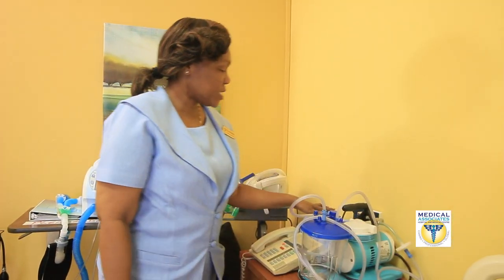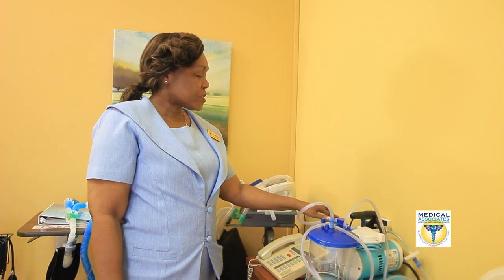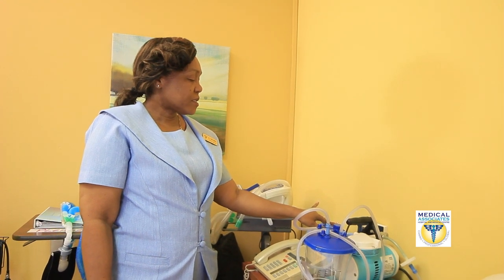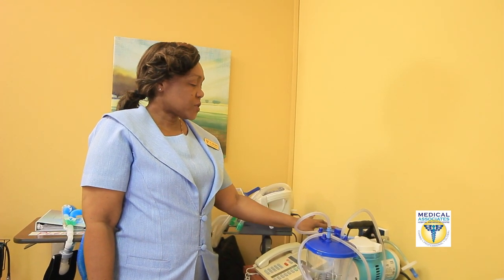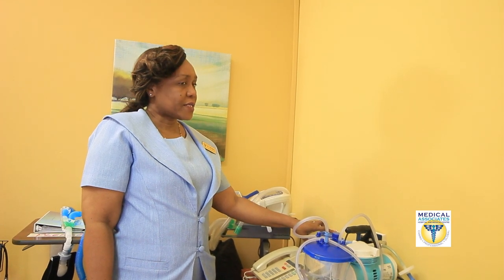Beside the suction machine, we have a nebulizer. This is used for patients who need to get Ventolin or Atrovent, and if they're having bronchospasm.